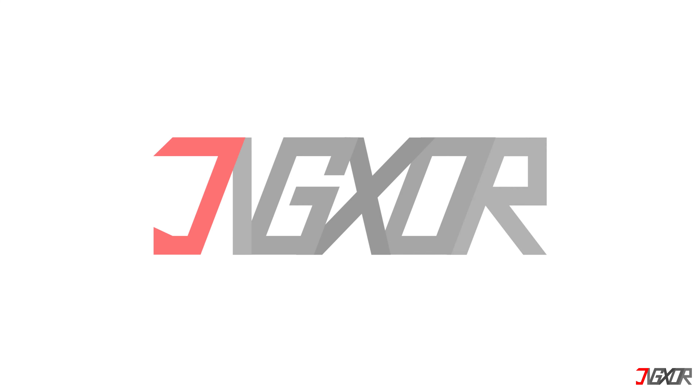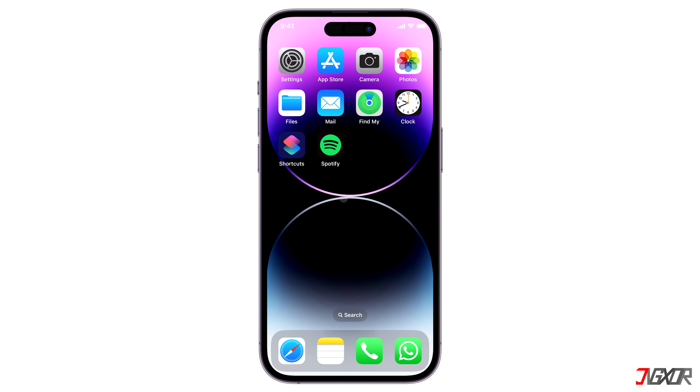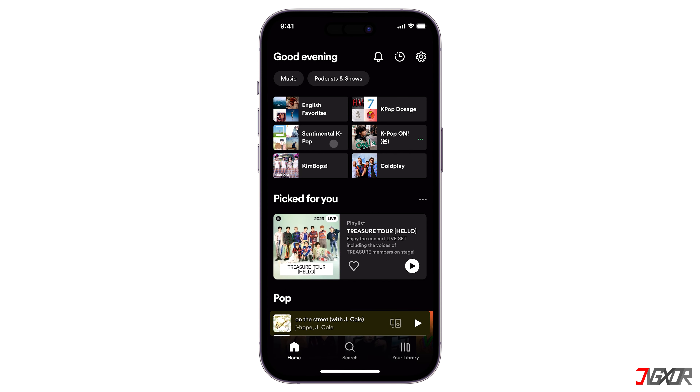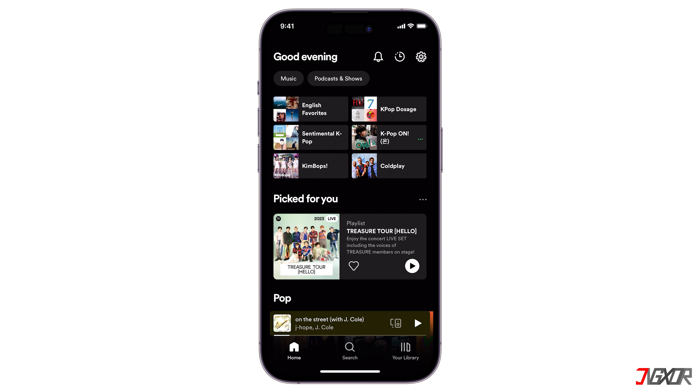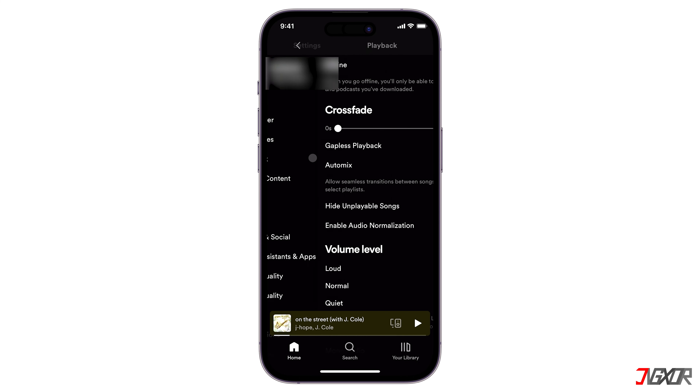First, go to the Spotify app on your phone and click Settings in the upper right corner. Next, select Playback and scroll down to find Autoplay.